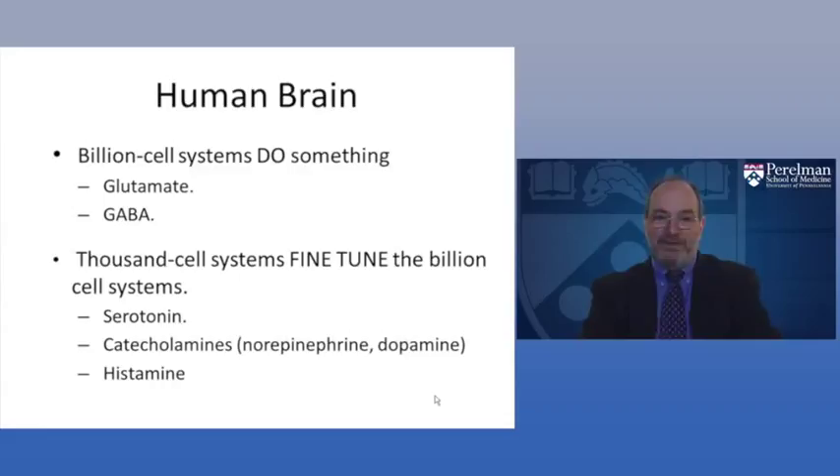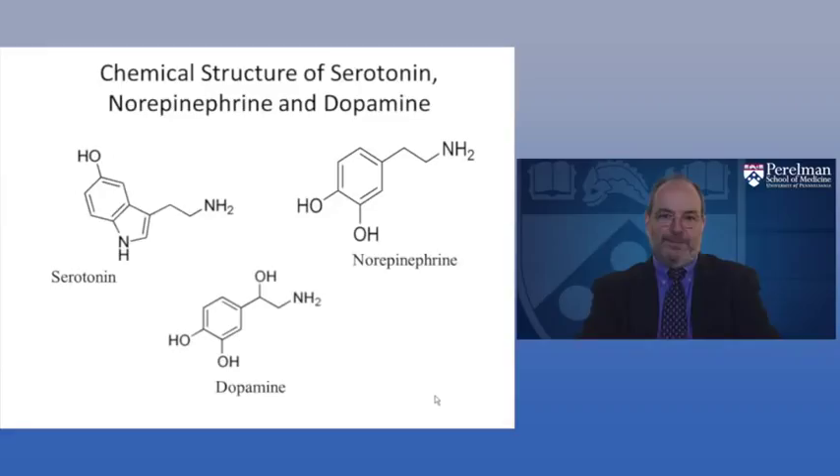When we think about serotonin, norepinephrine, dopamine, and histamine, we have to remember that these systems are actually working on the glutamate and GABA cells — they are the fine-tuning of the entire system.